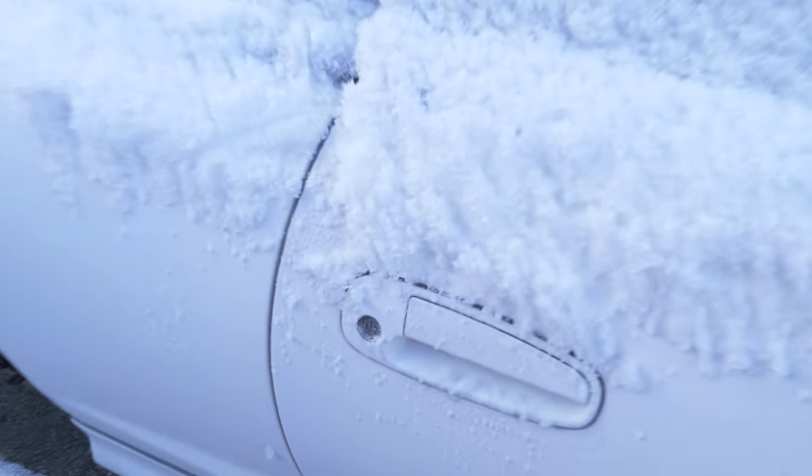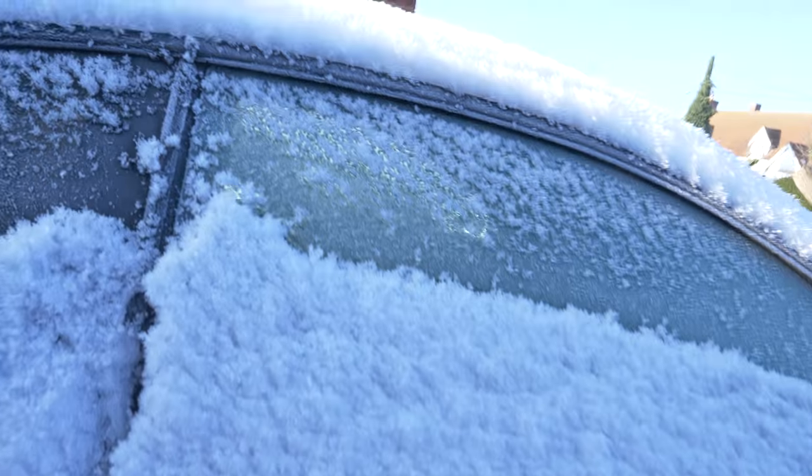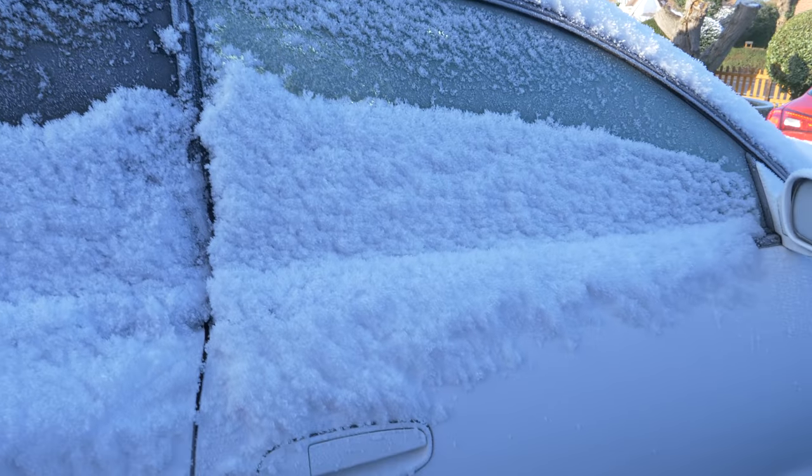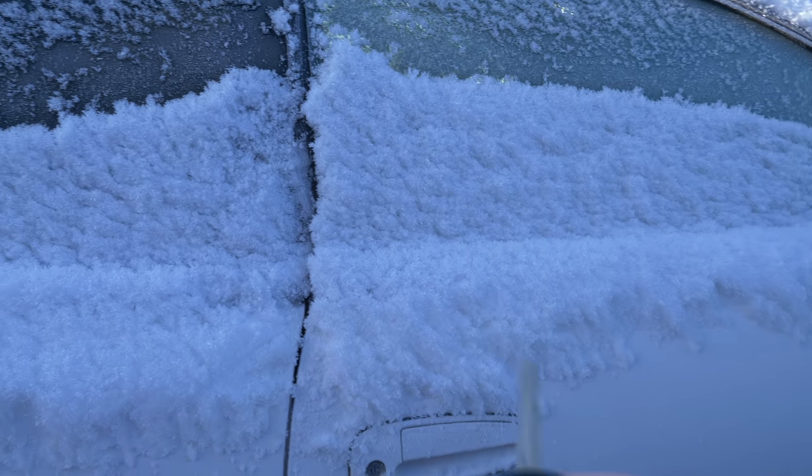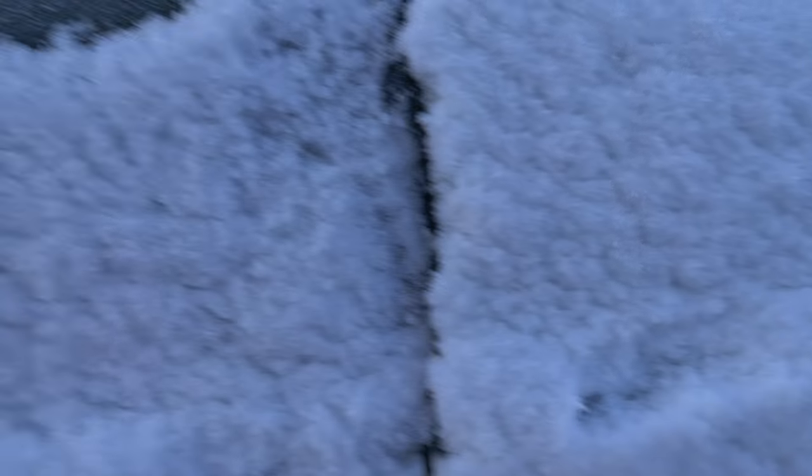Here's where my video might just get derailed, because there's no remote lock and unlock in this car, not yet anyway. And I do rather want to get in it, so I have no idea if this is actually even going to work. Okay... sounded good, sounded good. Right, off to go and get some de-icer.